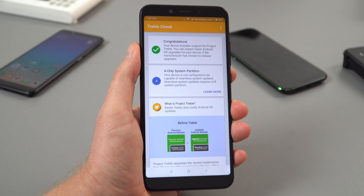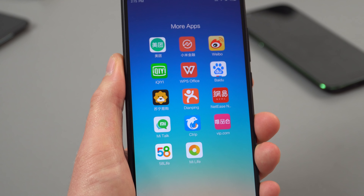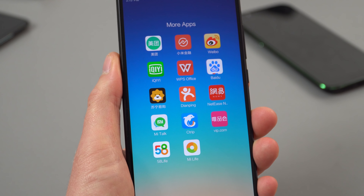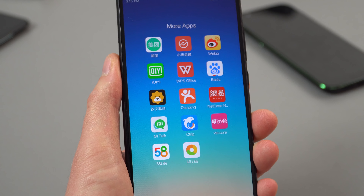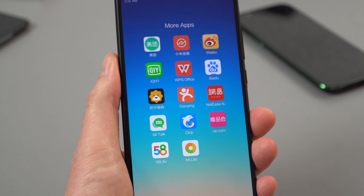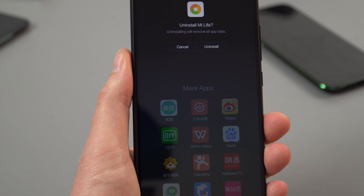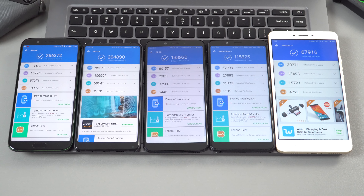I ran Triple Check — as requested a lot — and it's only system partition A, not A and B like the Black Shark. If you're buying the Chinese ROM version, expect Chinese bloatware, though most of it you can remove by simply uninstalling those apps.